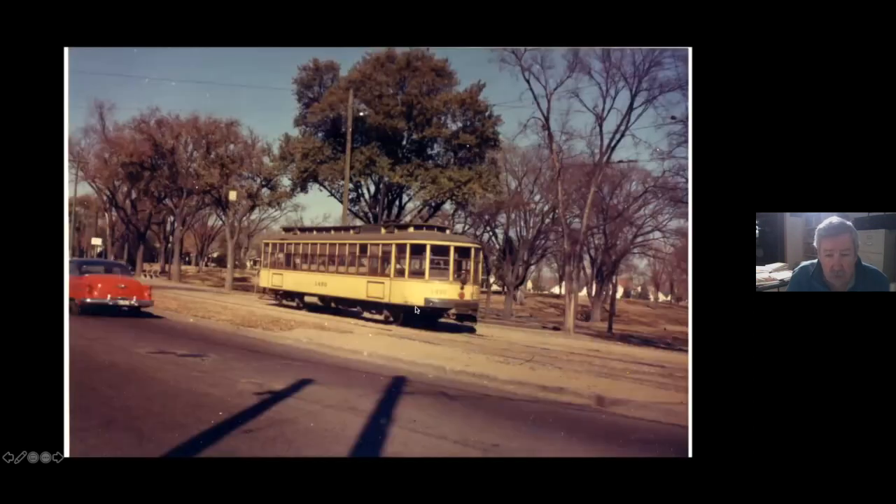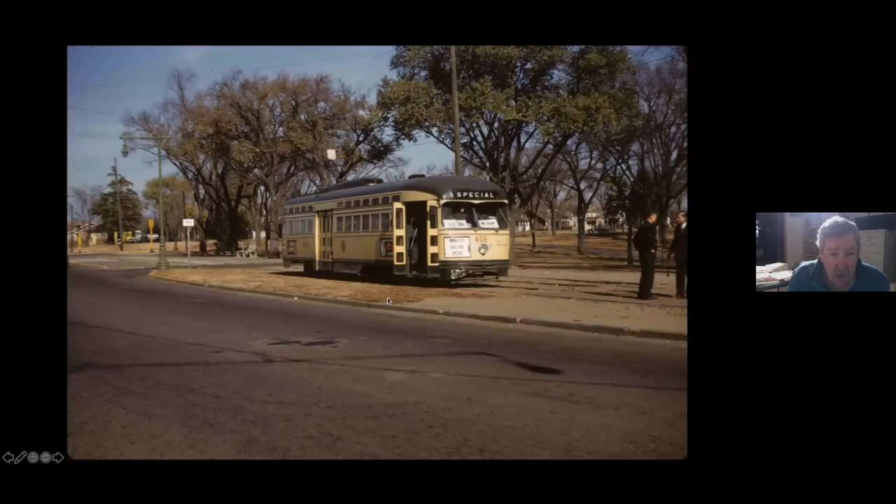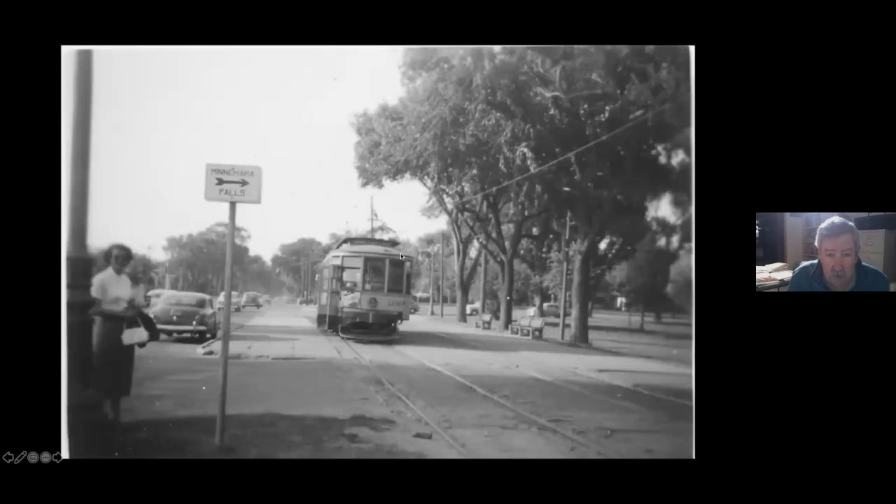Here's a car that has gone past the junction and is now running on the side of the road in Minnehaha Park. Here's that excursion in '53 at the same site. Here's the same site looking north — the cars came on Minnehaha and either turned to go down 42nd or moved over to the side of the road. You can see the Minnehaha Falls sign up here.